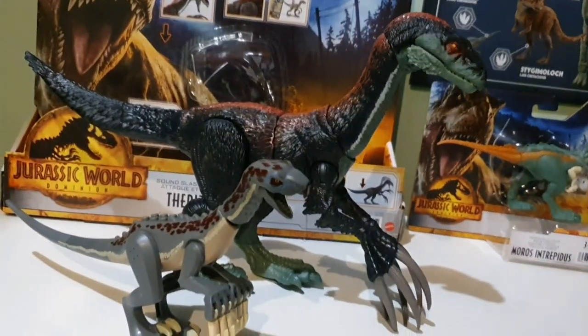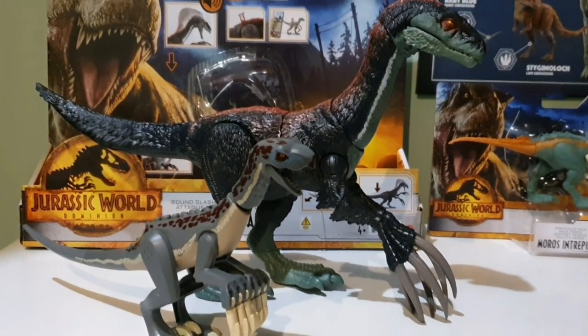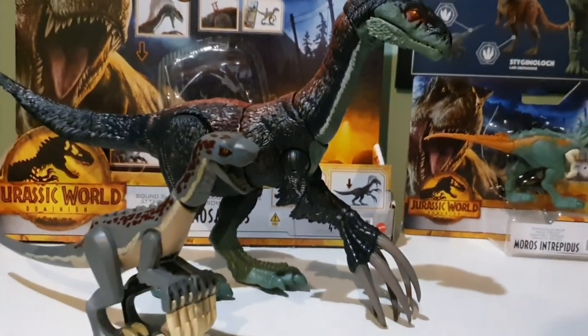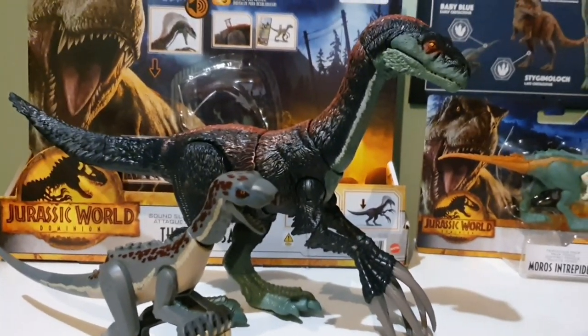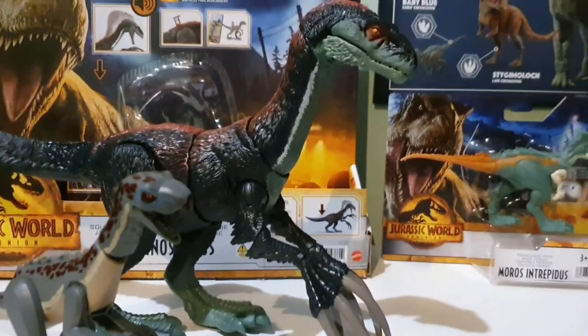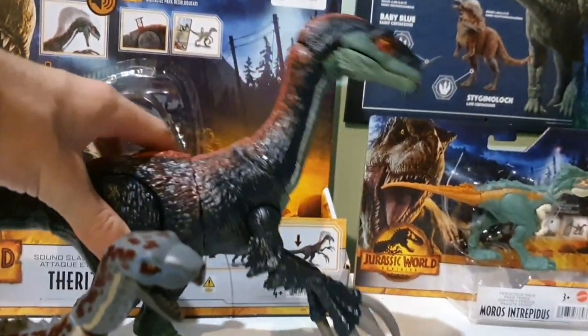Therizinosaurus became my favourite herbivore probably around 2015 to 2016 when, through Jurassic World the game, I figured out it was an actual creature. And in all of those 6 or 7 years, these are my first Therizinosaurus toys. And who would have known — two in one day. I guess that makes up for the long wait.